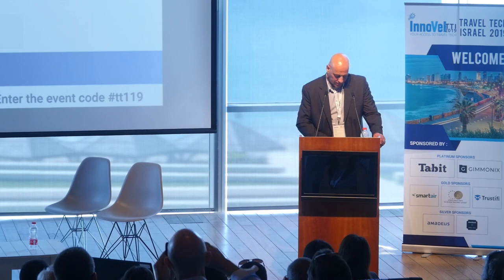Thank you, Ana. Next we have Way2Vat, presented by Amos Simanto.